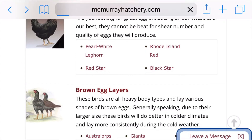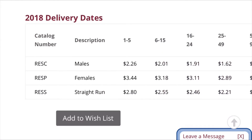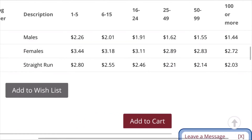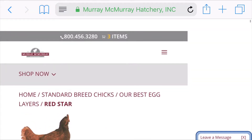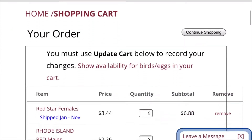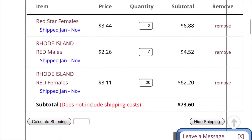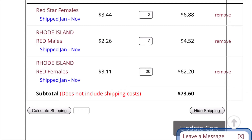Then push 'Add to Cart.' You can use the back arrow and go to another bird, like a Red Star or whatever else you want, browse the website for the best breeds, read about them, type in the quantity you want, and push 'Add to Cart.' At the top, click the cart — it'll say how many items you have. The largest order I've ever done is about 31 birds and it cost around $120, but the more birds you get, the cheaper it'll be per bird.